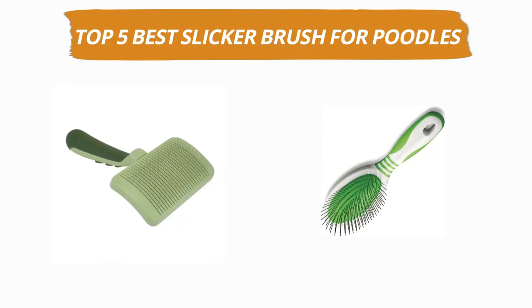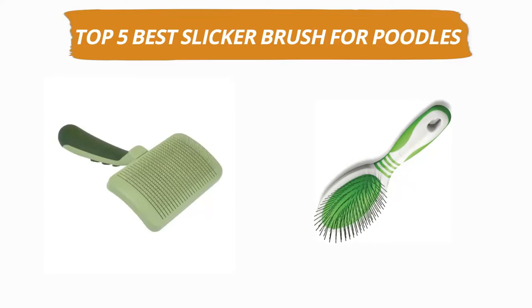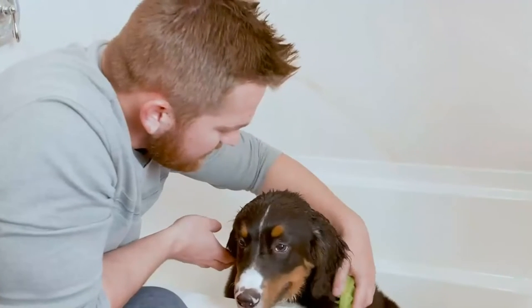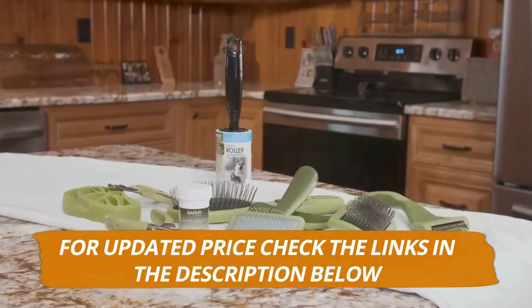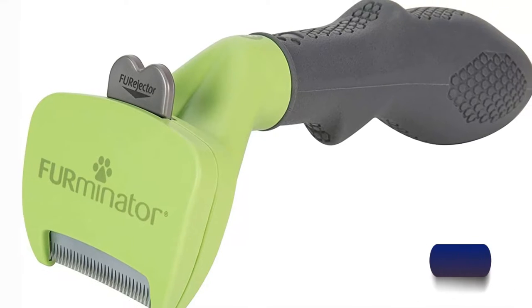Hey guys, welcome to our channel. Today's video is on the top 5 best slicker brushes for poodles. After hours of researching, we have selected these 5 best slicker brushes for poodles and ranked them based on a few criteria like quality, price, durability, and more. If you want to see more information and updated prices, you can check out the links in the description below. And make sure to subscribe for more reviews like this. So without any delay, let's get started with the video.